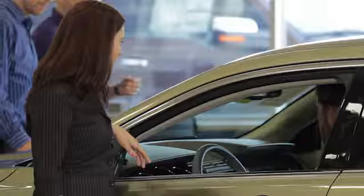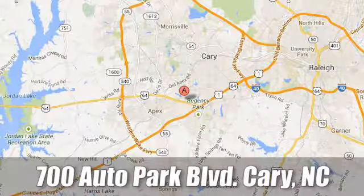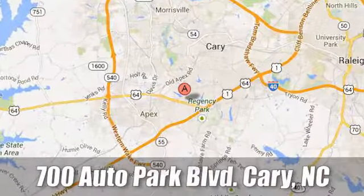At Jaguar Land Rover Cary, our certified sales professionals are the most highly trained service technicians in the industry. We're conveniently located at 700 Auto Park Boulevard.